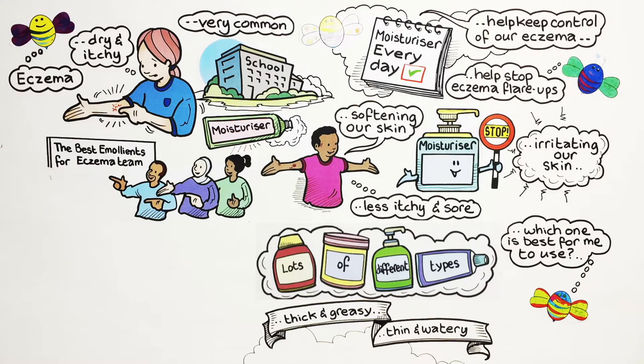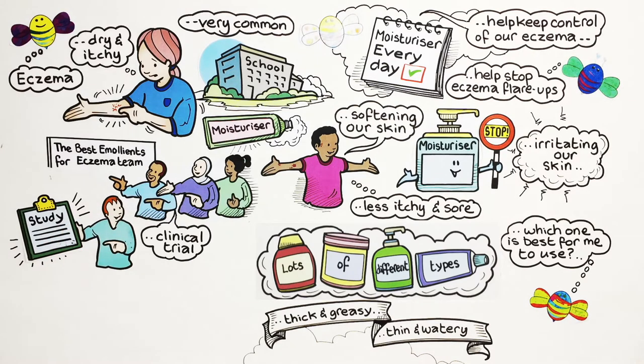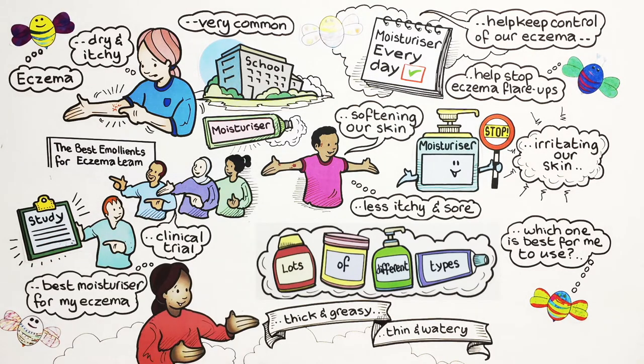The best emollients team designed a study — they call it a clinical trial — to make it easier for children like me to find the best moisturiser for my eczema.